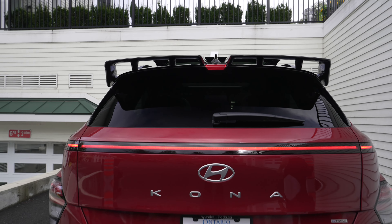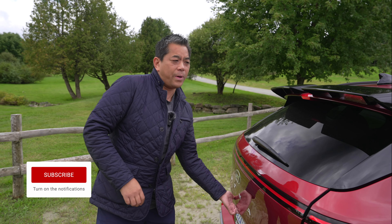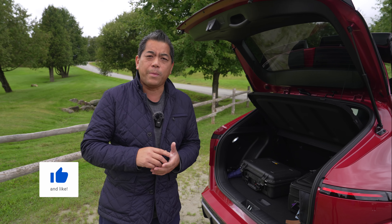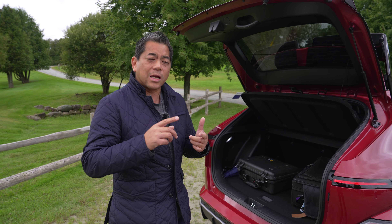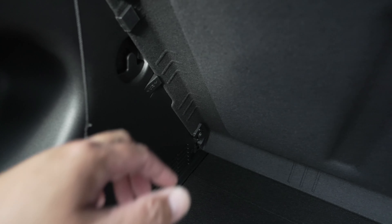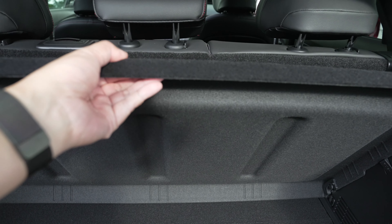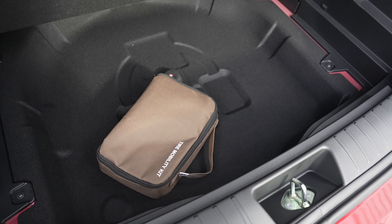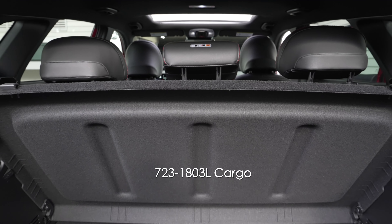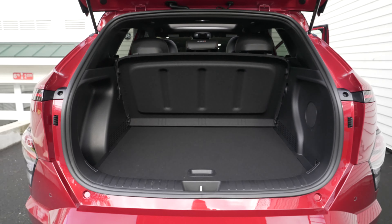Now in Canada, we do not get a power liftgate — it's not available, but in other markets it is. When you open up the back, you're greeted with a lot bigger space — it's 33% larger than the outgoing model. The rear deck lid can be taken down and stored if it's in the way. Lifting up the bottom floor, there's no spare tire — just a tire mobility kit — but you can also use that space for storage. You get 723 liters of cargo area, and fold down the rear seat and you get 1,803 liters — tons and tons of room.